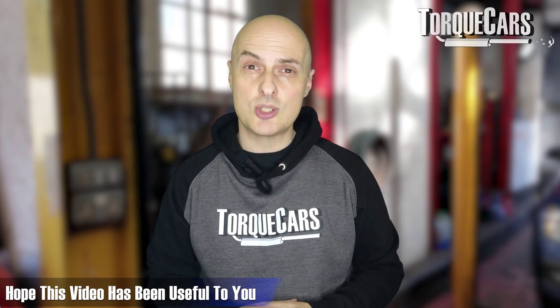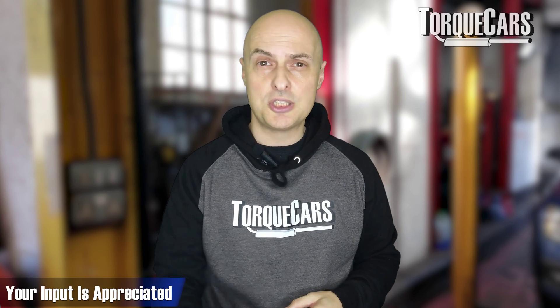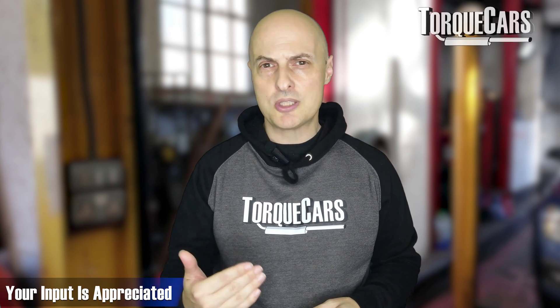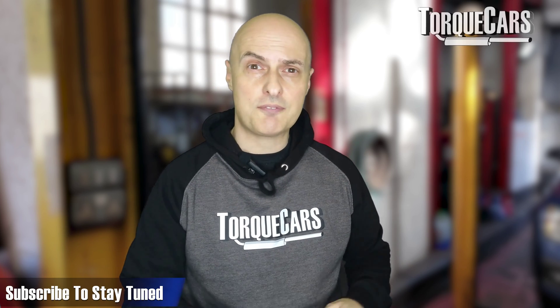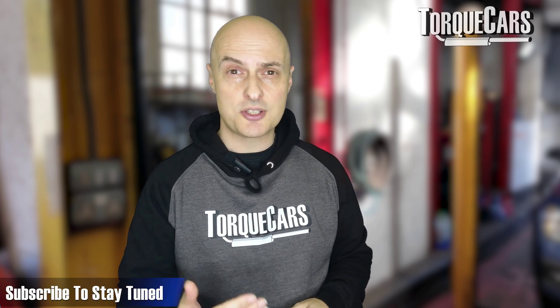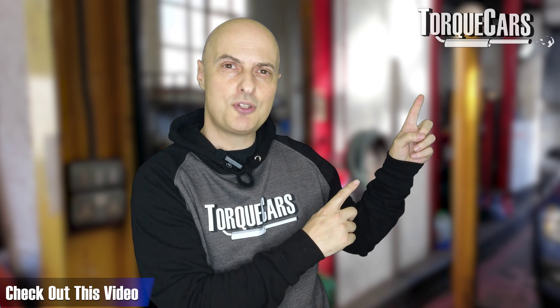I really hope this video has been useful to you. Please hit that like button as that helps us get out there. Let us know which engine and which car you've got — that'll help me tailor future videos to cover topics of interest to you. Please subscribe if you haven't done so, as that really does help us. I've also linked a video for you that you should find interesting if you just want to get a bit more power out of your engine reliably.